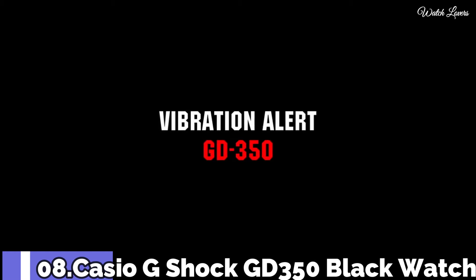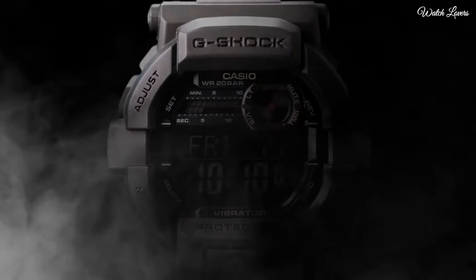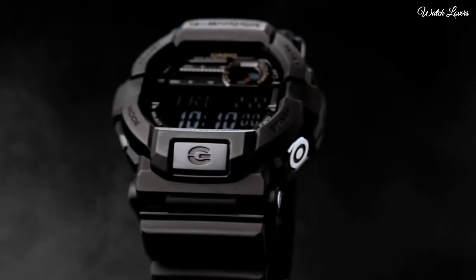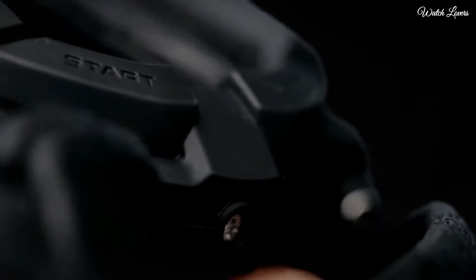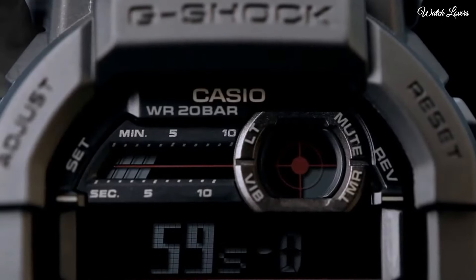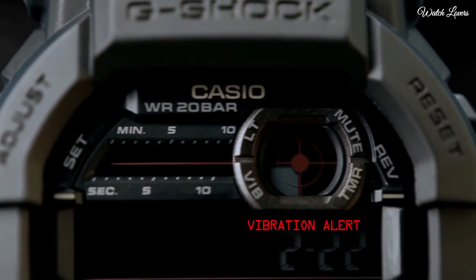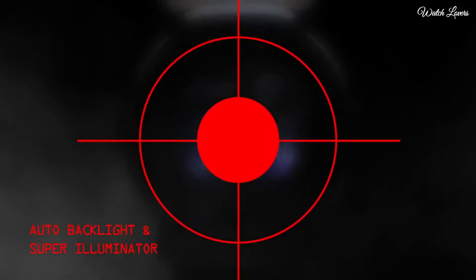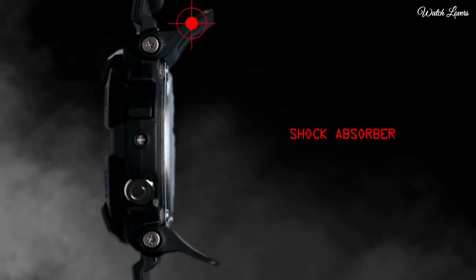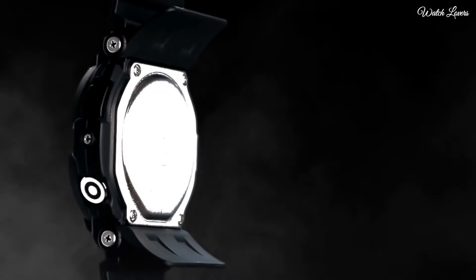Number 8. Casio G-Shock GD350 Black Watch. Black resin case with a steel back with a black resin bracelet. Fixed bezel. Black dial. Dial type: digital. Full auto calendar. Day of the week and date display. Quartz movement. Scratch resistant mineral crystal. Case diameter 50.8 millimeters. Case thickness 18 millimeters. Water resistant at 200 meters.